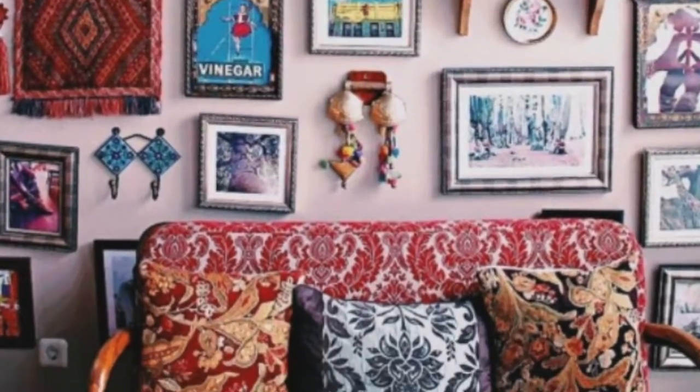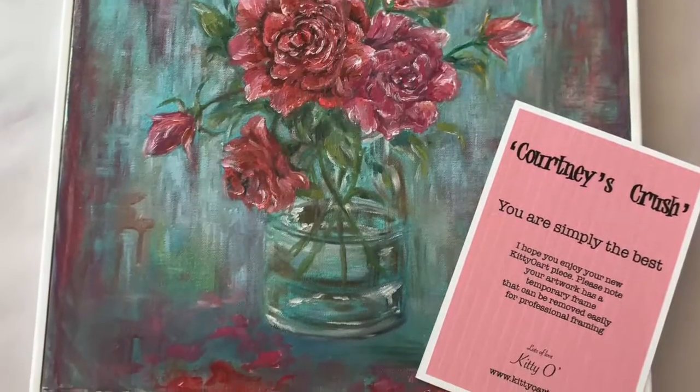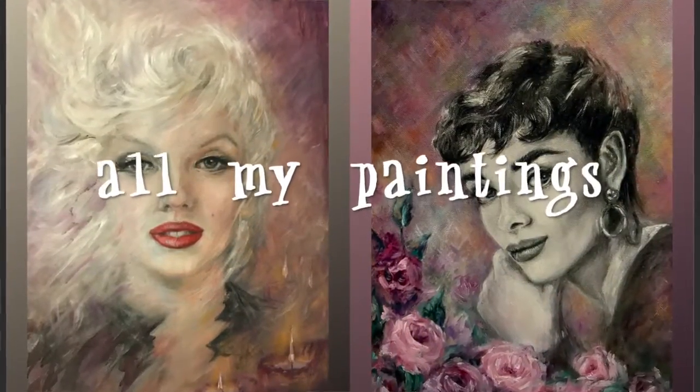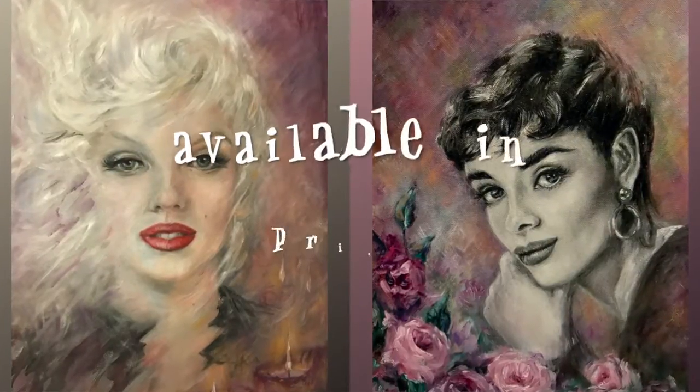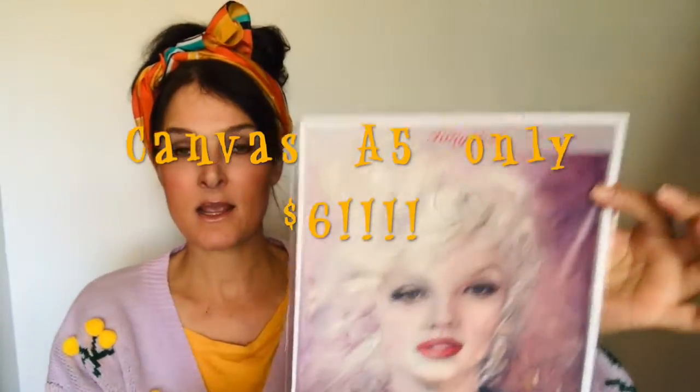All of the paintings come with a certificate of authenticity. You can request gift wrapping, or you can even request them being sent to a particular person. And don't worry if you can't afford to have the real painting — I can easily make up prints for you. There is a print of 'Candle in the Wind.' I can do them in A5, A4, and other sizes including 1, 2, and 3.